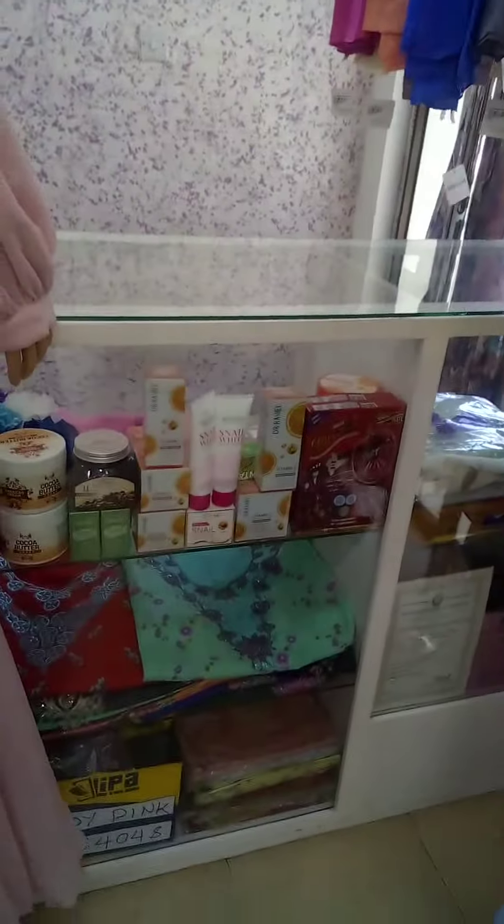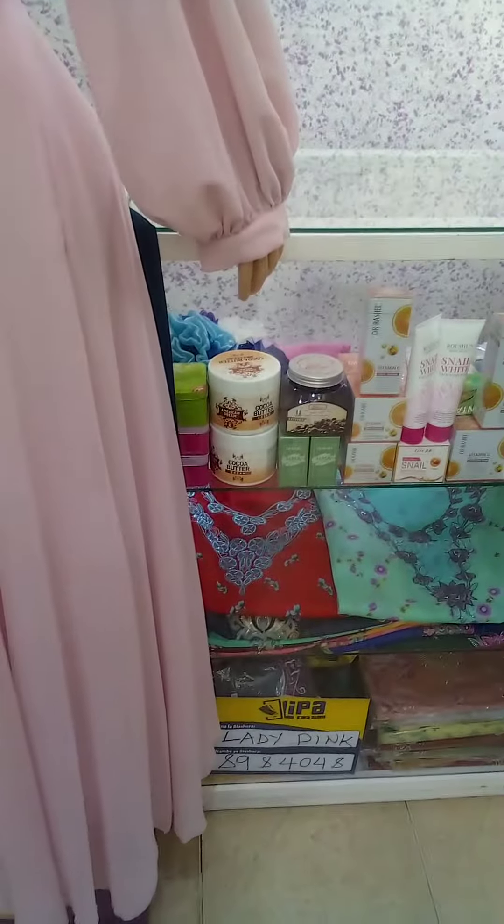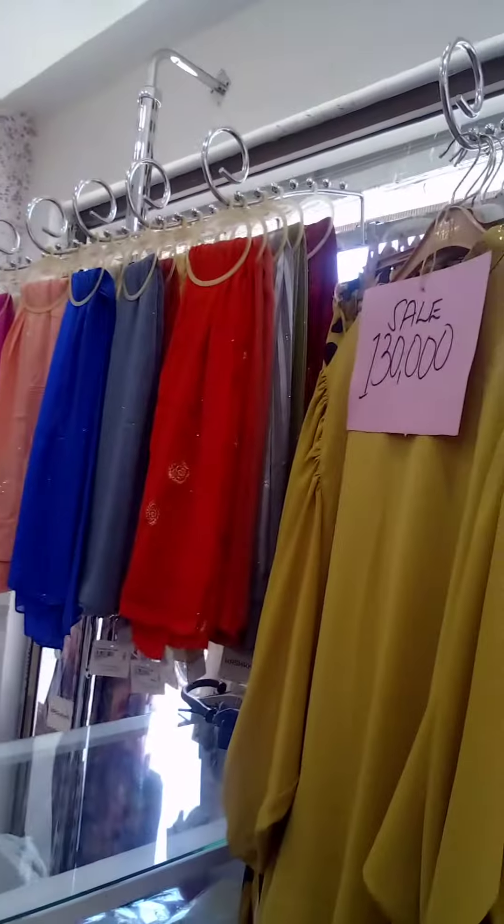And these are small things you can buy here — creams, cocoa butter cream, Dr. Russell, Vitamin C, facial cleaner. And these are puffs.